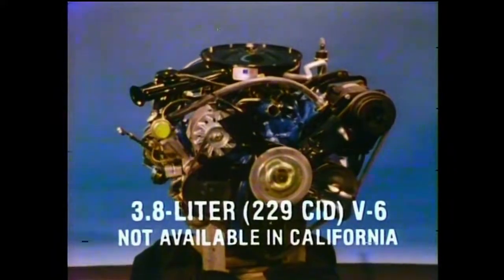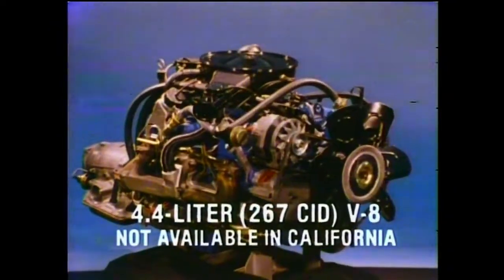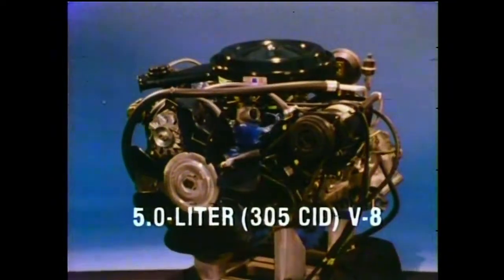Monte Carlo's new generation of engines continues with the spirited new standard 3.8-liter V6, efficiency-engineered for good fuel economy. Also available are fuel-efficient 4.4- and 5-liter V8s.